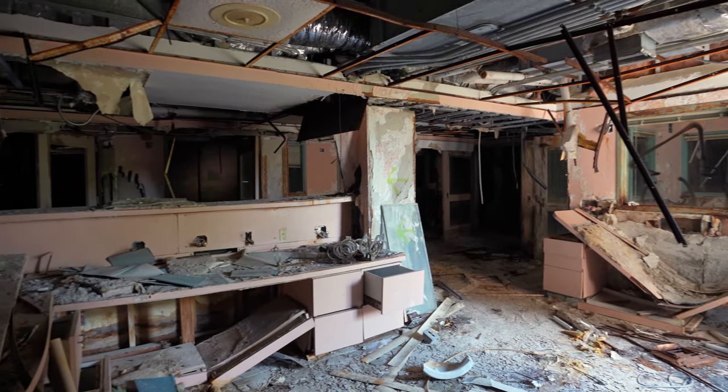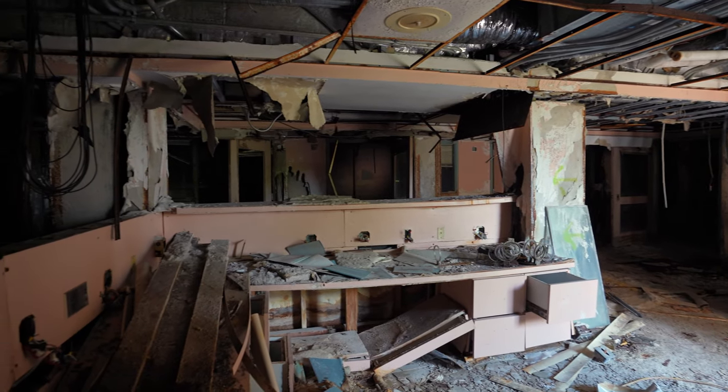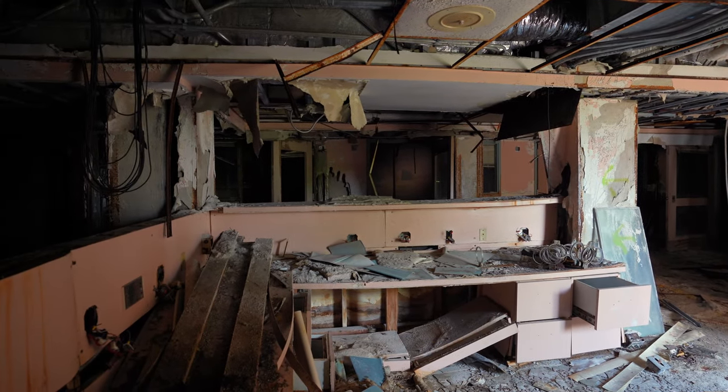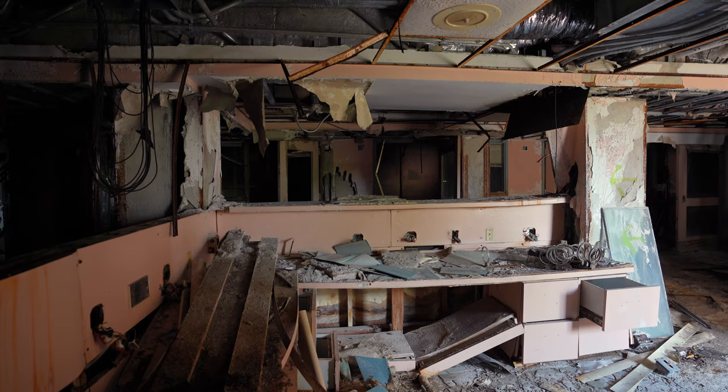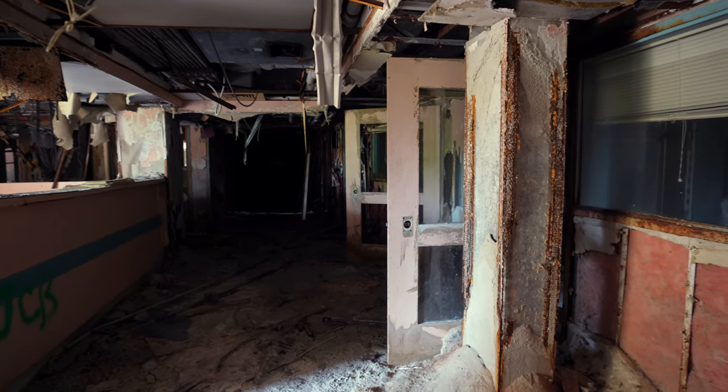As Highland Park grew, the hospital expanded several times during the 1950s, adding new buildings and additional floors to existing ones. The original home that made up the hospital was demolished during these expansions and replaced by an eight-story tower in 1955.